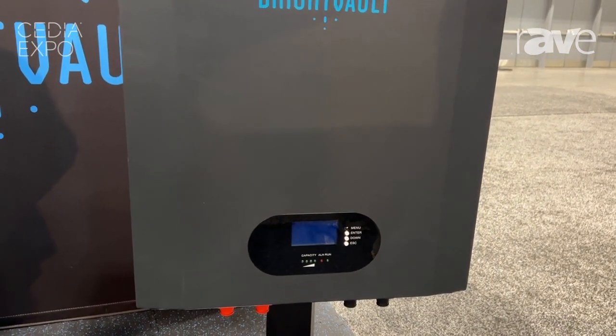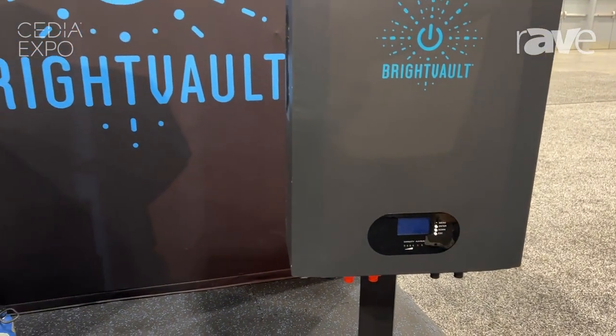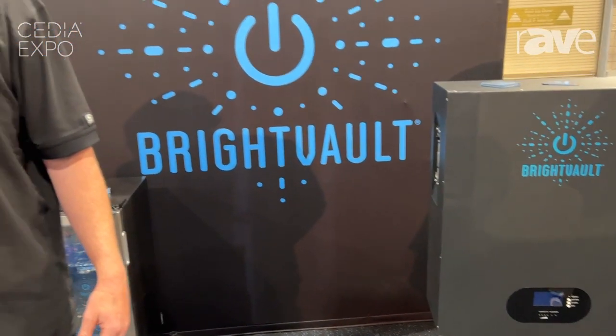We will work with your team or your client throughout the entire process and make sure that all their goals are met. Thank you very much, and our website is www.brightvault.com.